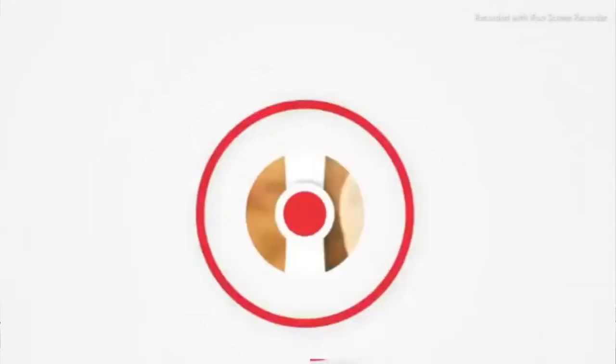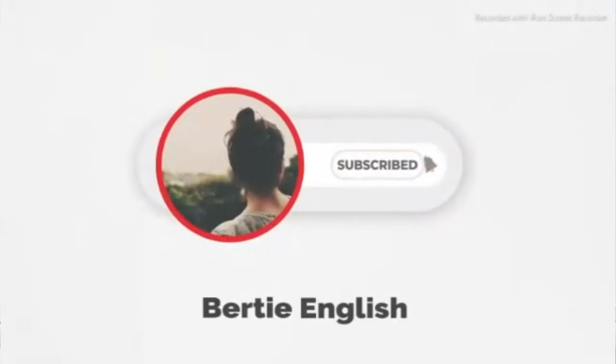The American Pronunciation Guide presents: How to Pronounce Stretch.